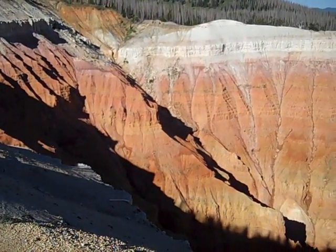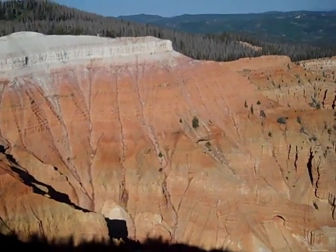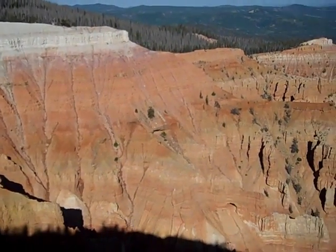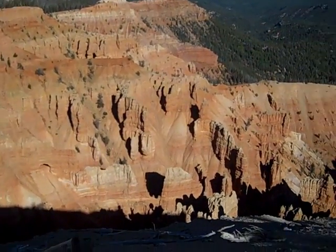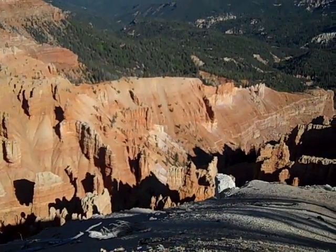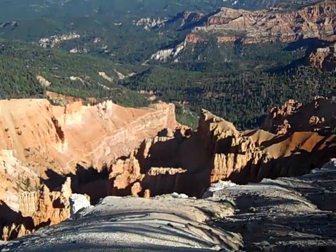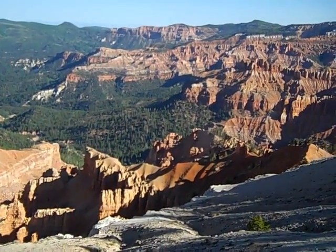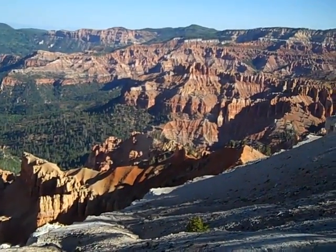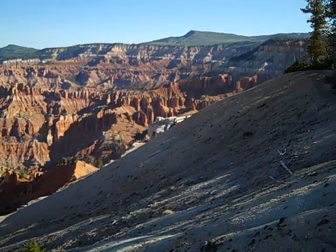On one of the overlooks on Cedar Breaks, and I am a little out of breath — quite a climb. Elevation up here is about 10,600 feet. It's 53 degrees at 8:30 a.m. this morning up here, so needless to say I have a jacket and long gloves. It's a bit brisk.